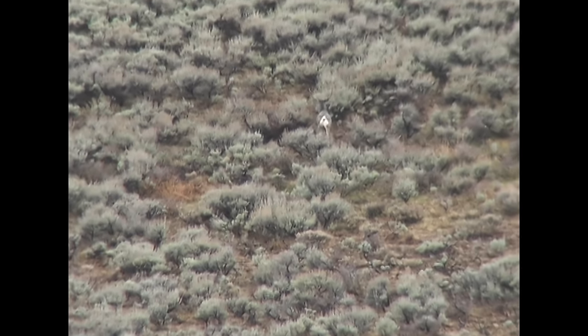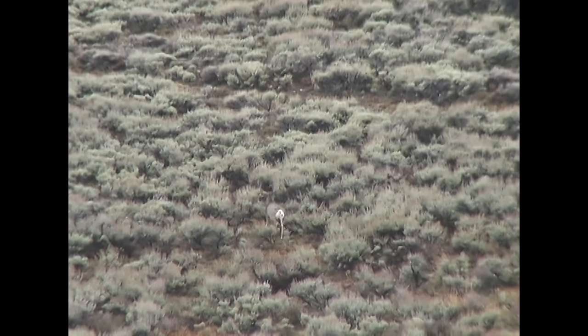You filmed Dad on what we call the cheater buck, and that buck outsmarted you guys — was it days? Same exact thing, four days. Dad still claims it's one of the smartest bucks he ever hunted.